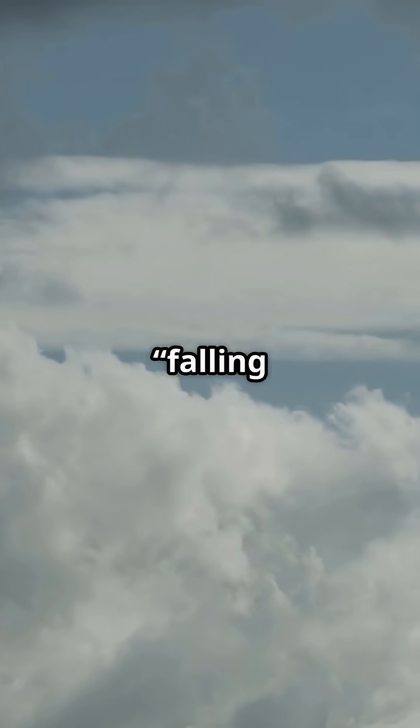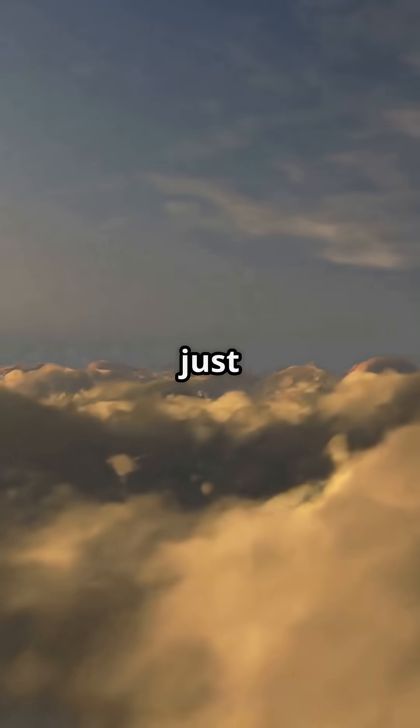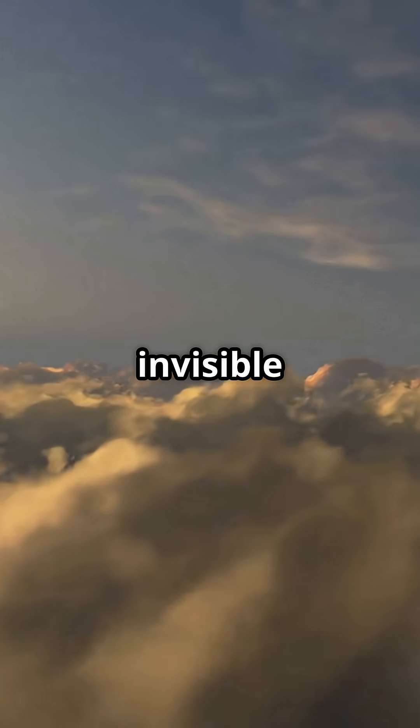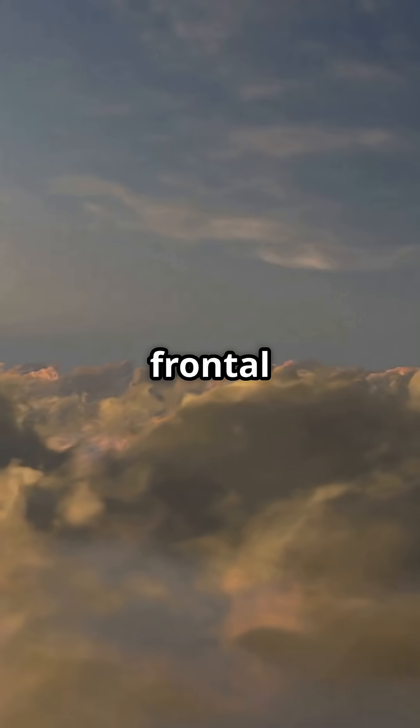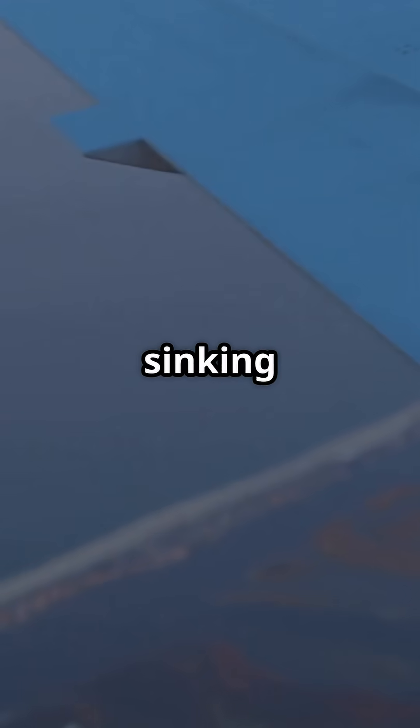Turbulence isn't the plane falling out of the sky — it's just irregular airflow, invisible waves in the atmosphere caused by jet streams, storms, terrain, or frontal systems. As the aircraft moves through patches of rising and sinking air,